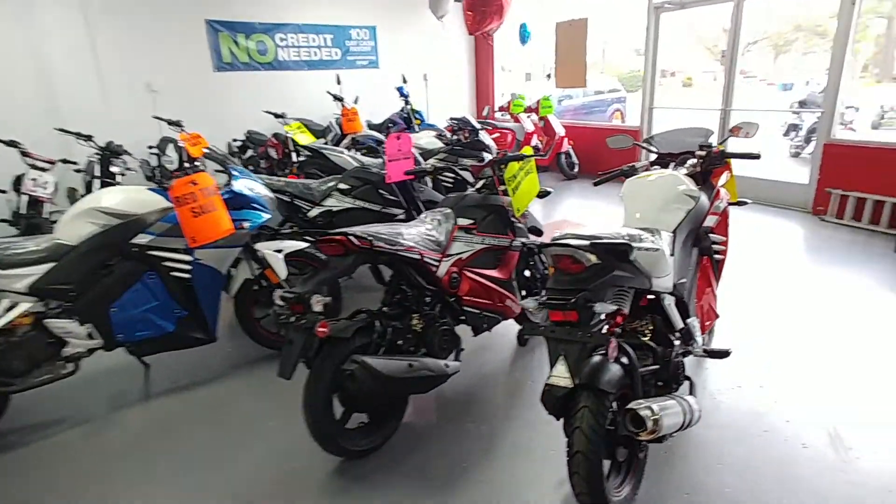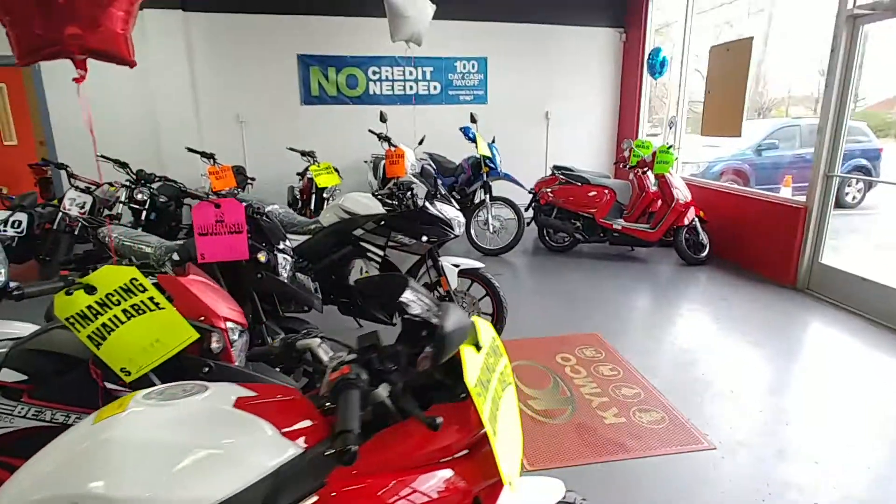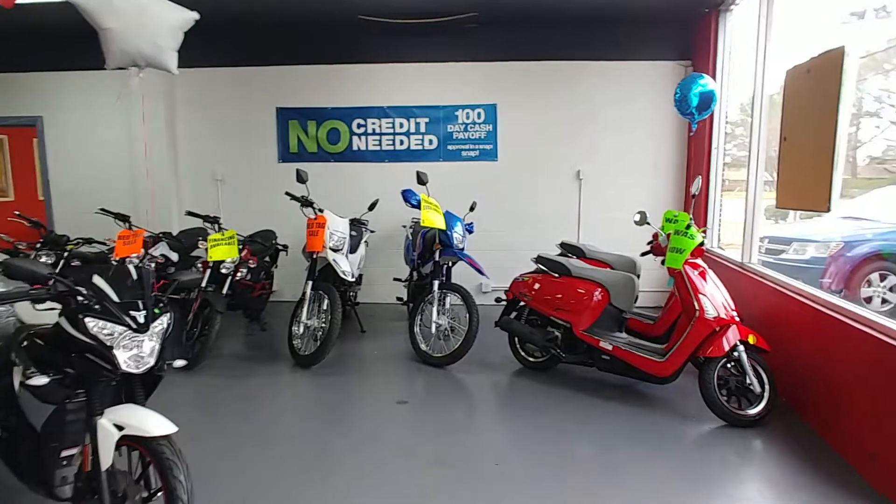What have we got in the showroom today? Hey everybody, this is Scotty from Fusion Cycles, 6353 Indian River Road, Virginia Beach, Virginia.